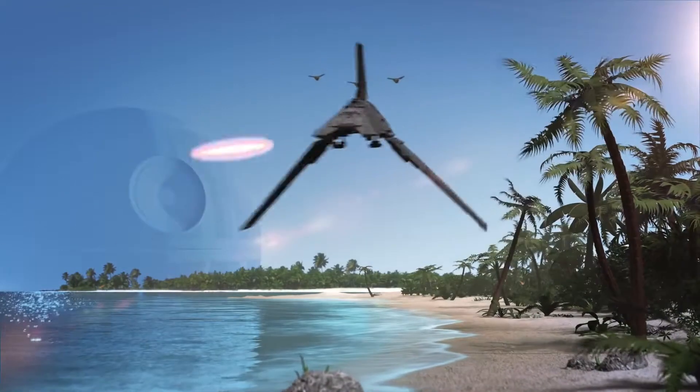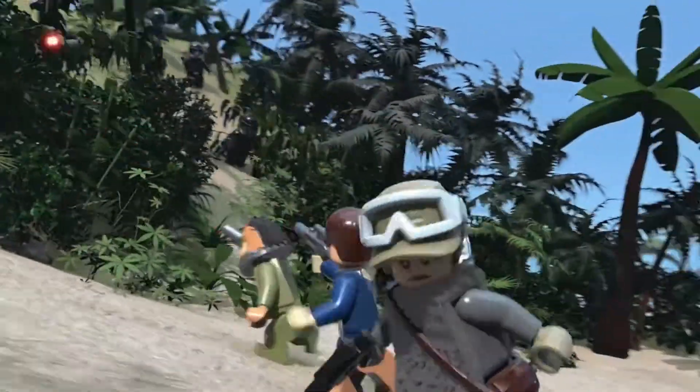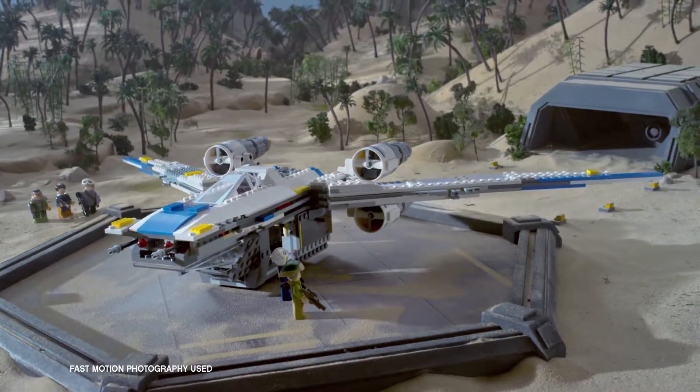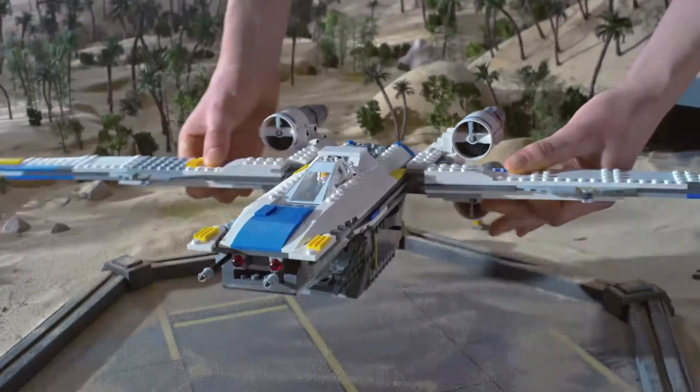New LEGO Star Wars Rogue One sets. The Empire is taking over the galaxy. You can build the Rebel U-Wing fighter to stop them. Blow the troops and soar into battle.